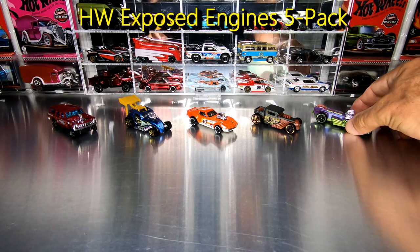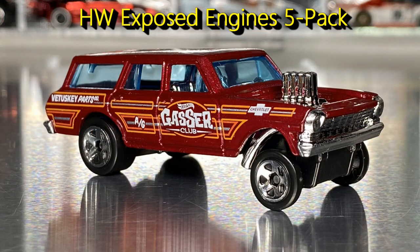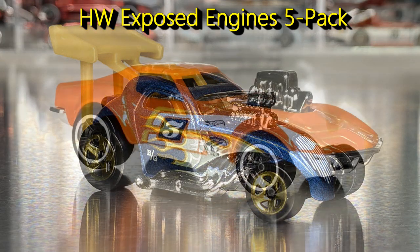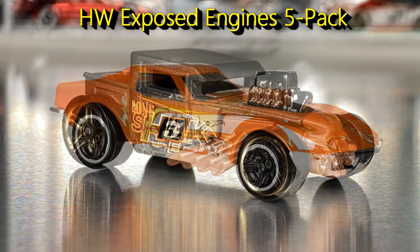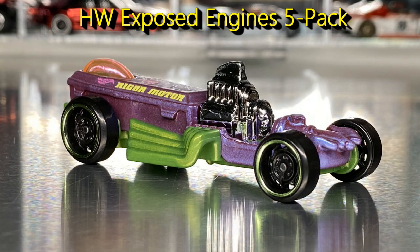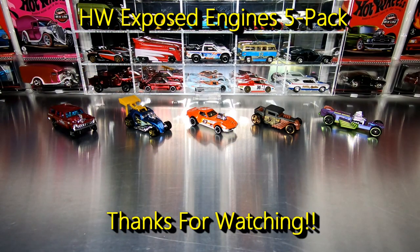There you have all the details of the Hot Wheels Exposed Engines 5-Pack that has come out in 2022. Hope you enjoyed that video — if so, please give me a like and hit the subscribe button and tune in for more great Hot Wheels videos. Thanks for watching everyone, cheers.